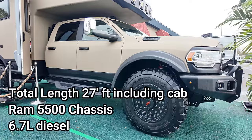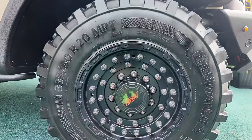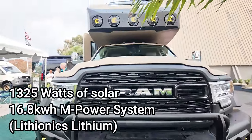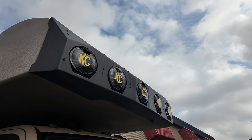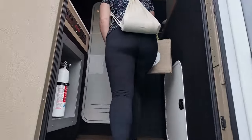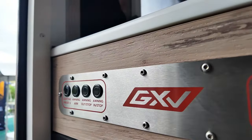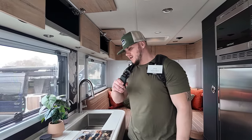We are here with Storyteller Overland and Global Expedition Vehicles, and this is their Hilt. Let's go check out this beast. We're now inside the Global Expedition Vehicle Hilt — man, is this thing made to go basically anywhere.